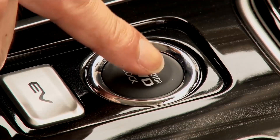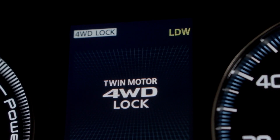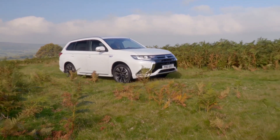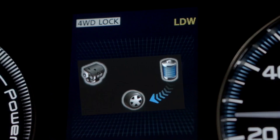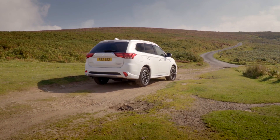On slippery surfaces, four-wheel drive lock can be activated. This simulates the locking of a centre differential and optimally distributes torque to all four wheels, limiting wheel spin and providing extra traction on snow or mud, for example. When activated, an icon appears on the driver display indicating four-wheel drive lock.